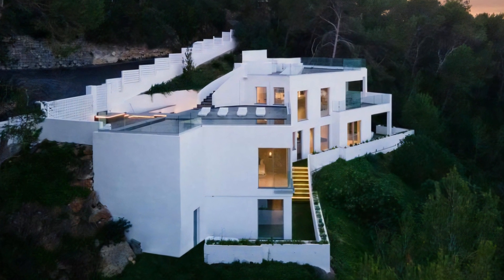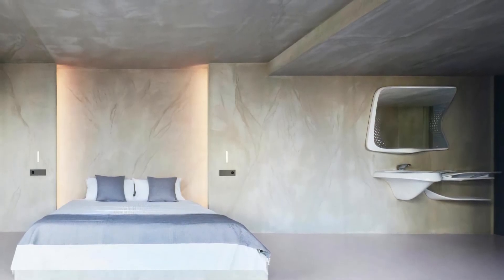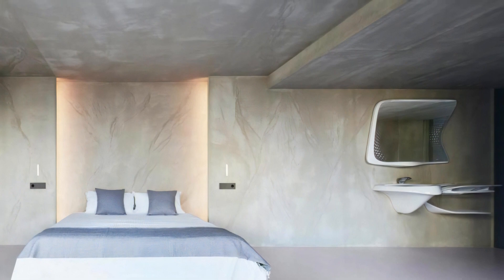This remarkable house is seamlessly integrated into the rugged terrain, with its structure and exterior finishes thoughtfully adapting to the natural geometry of the site.